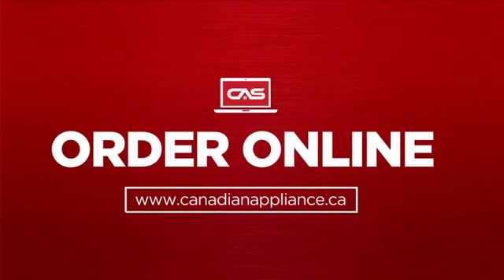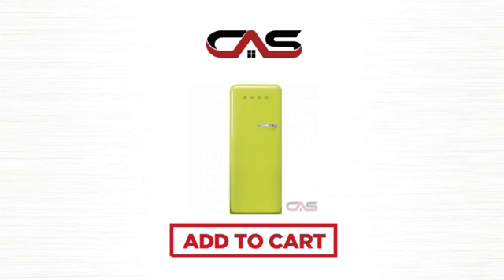Order online or get it at one of our showrooms in Canada. So, click to order now or check out our hot deals at Canadian Appliance Source.